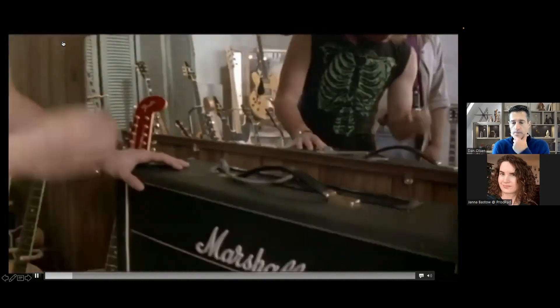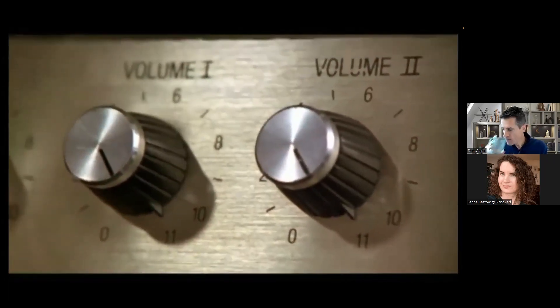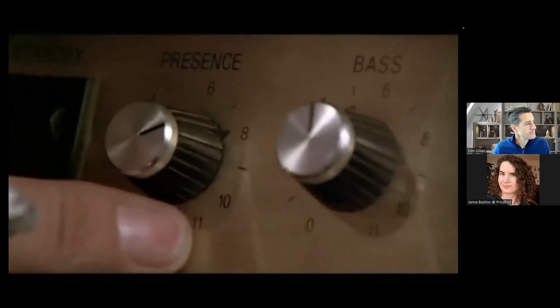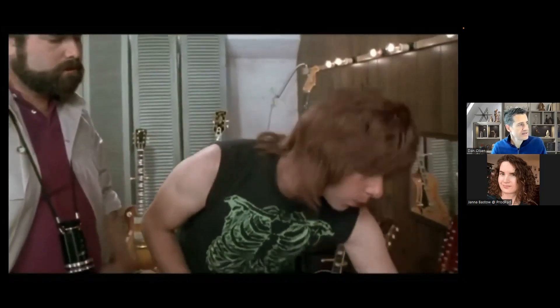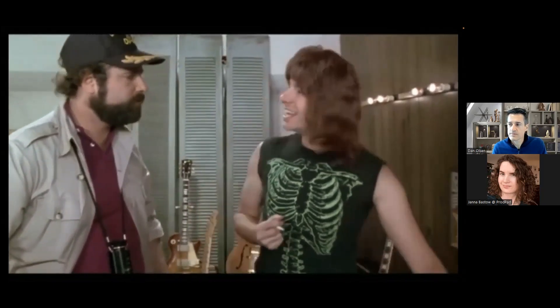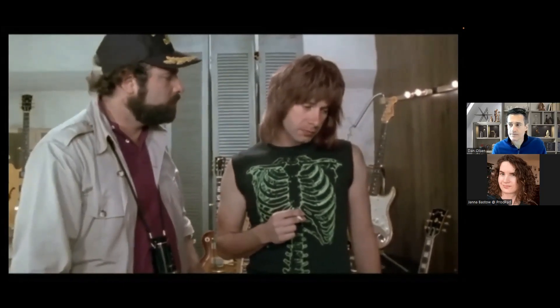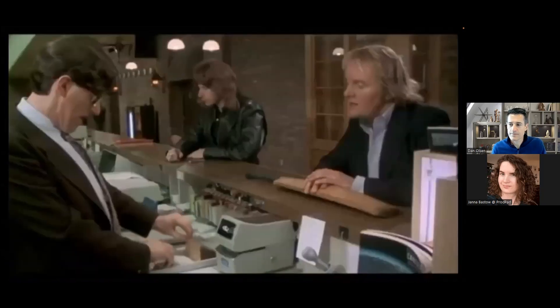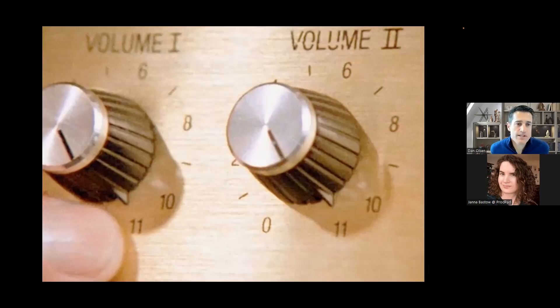The Spinal Tap clip shows amplifiers where all the numbers go to 11 instead of stopping at 10. The point: if you need that extra push over the cliff, you put it to 11 — it's one louder. Why not just make 10 louder and make that the top number? These go to 11. Our friends from Spinal Tap have given us the definition of disruptive innovation: true disruptive innovation means taking it to 11.